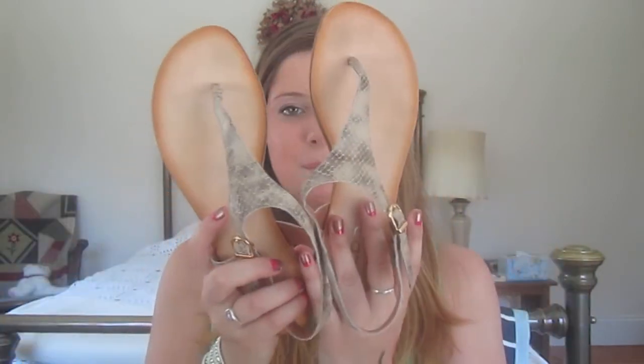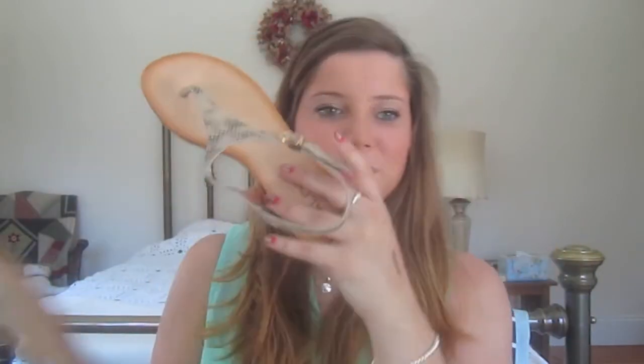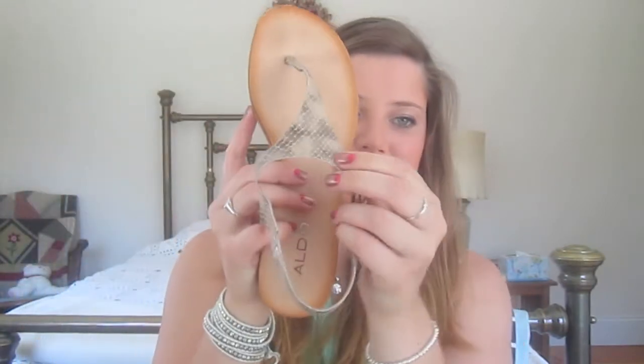Next I got this pair of shoes from Aldo — they were about 30% off, so around fifteen to twenty dollars. They're really cool with like a faux snake skin texture. I've already worn them and they're awesome.